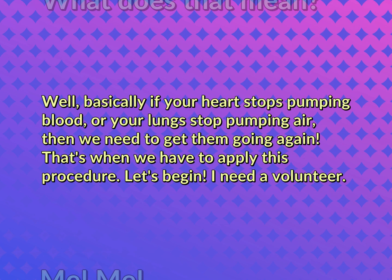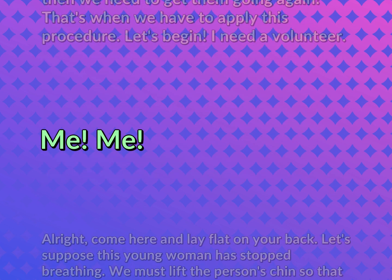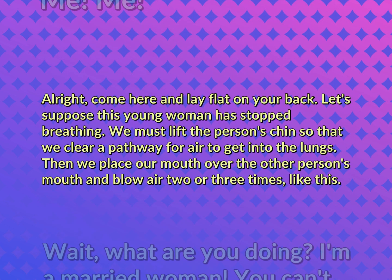I need a volunteer. Me. Me. All right. Come here and lay flat on your back. Let's suppose this young woman has stopped breathing. We must lift the person's chin so that we clear a pathway for air to get into the lungs. Then we place our mouth over the other person's mouth and blow air two or three times, like this.